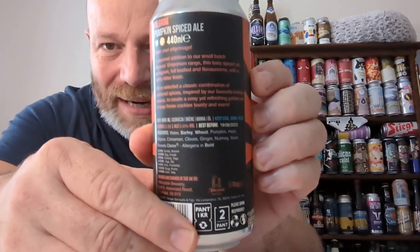All-spice — that's an aftershave, isn't it? You know, what's the one with the ship on it? Anyway, we've also got cinnamon, cloves, ginger, nutmeg and yeast. So there's the backside of the can.